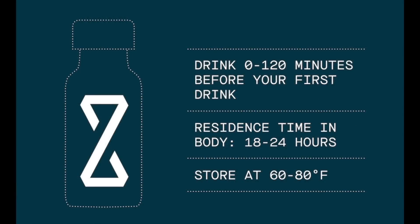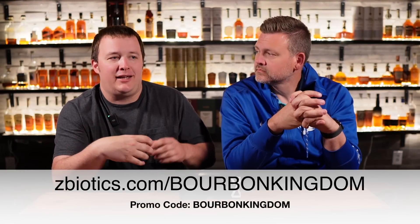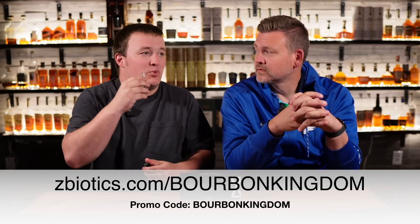The other day I went on a barrel pick with the local group here, LBC — Louisville Bourbon Club. I had one of these before I went, and we were out in the sun all day. We probably tasted through 10 to 13 barrels. And I'm telling you, waking up the next day, I just feel amazing. Super easy — you just take one of these and take some water with it.